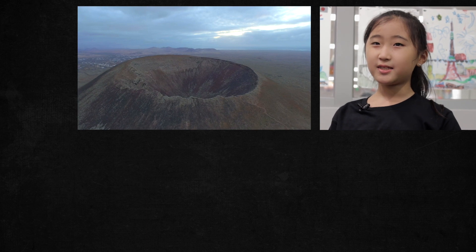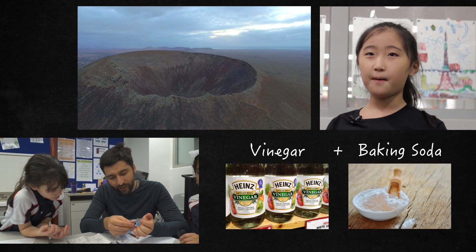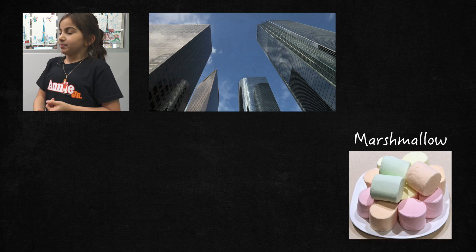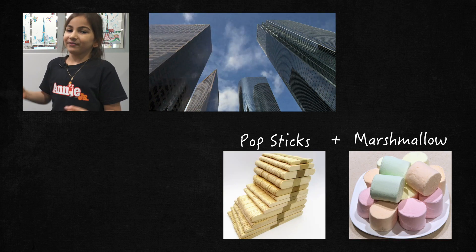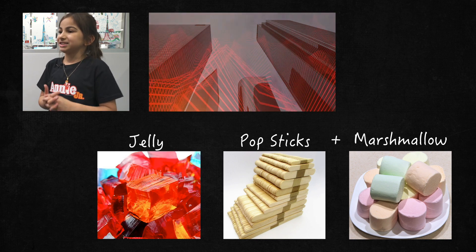One of the experiments was a volcano — we used vinegar and baking soda to make the volcano erupt. My favorite was when we did the earthquake experiment. We had to make structures of buildings using marshmallows and pop sticks, and we shaped it around a fake earthquake with jelly.